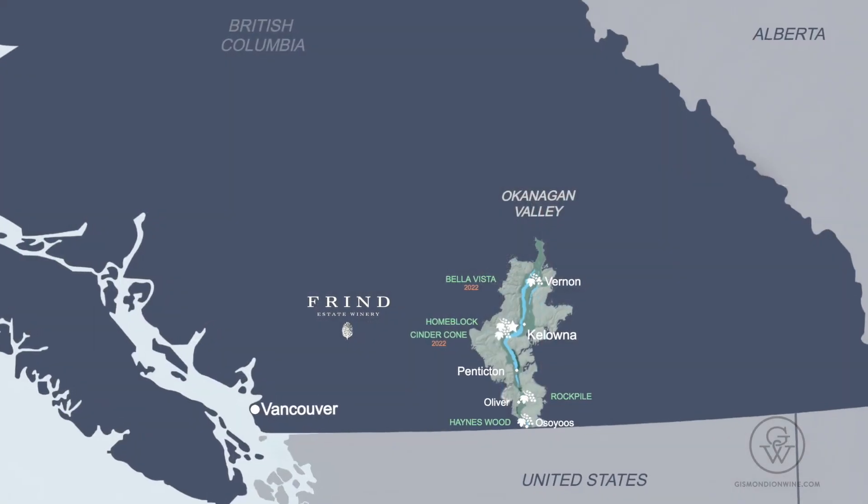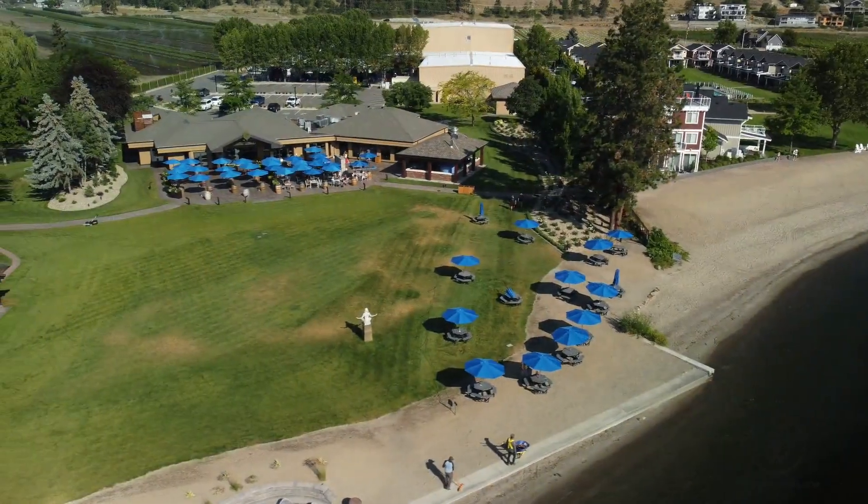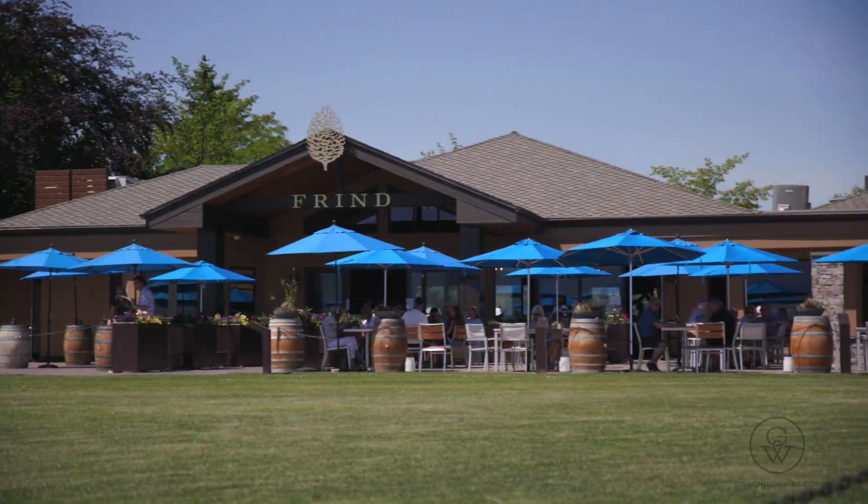In Episode 3, we'll return to the land, talk about the wines, and take a closer look at the visitor experience lakeside at Frind Estate.